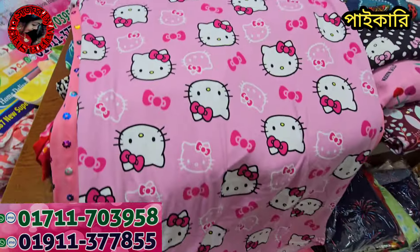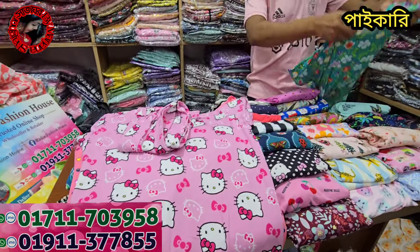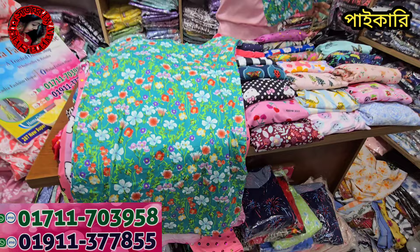This is Hello Kitty — this is a very famous collection. This is a very popular collection. This is a very popular color.